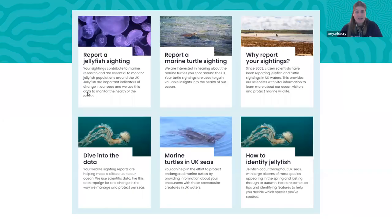On how to report: online in our wildlife sightings area, you'll find pages on how to identify jellyfish, forms for reporting either a jellyfish or a marine turtle sighting, more information about what we do with the data, and some data outputs. You can look at some of the papers or our annual report — all of that is available on our website.